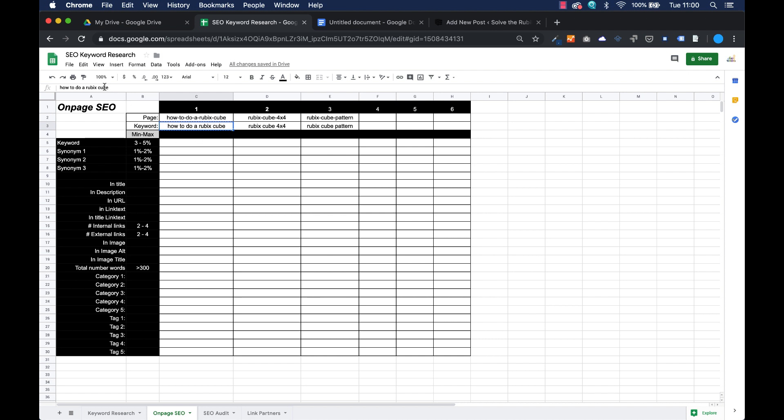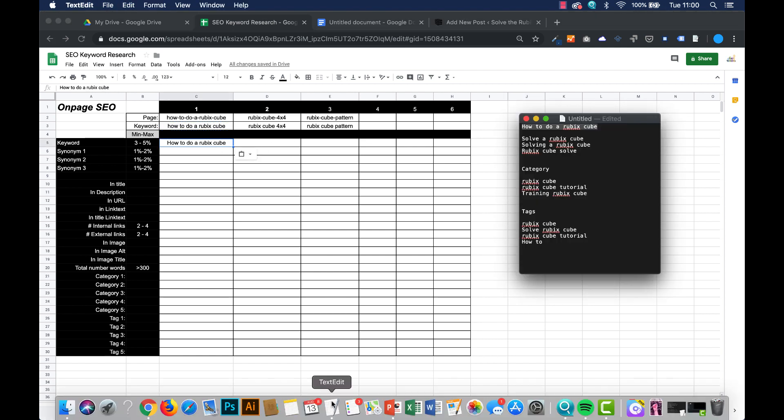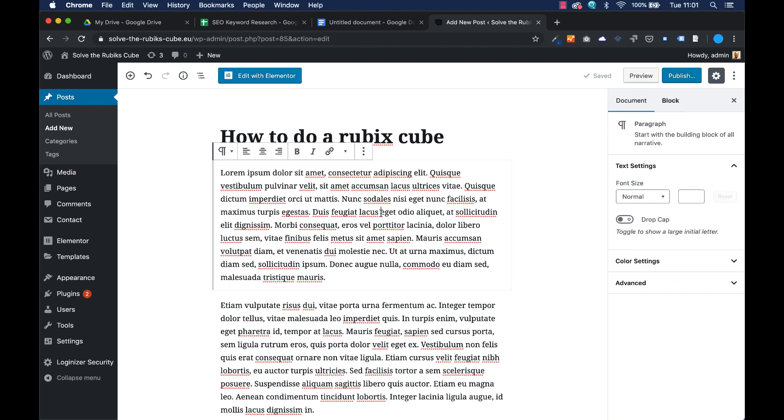The keywords I'm going to use here — I've made a little cheat sheet for myself. These are the important keywords: the three synonyms will be 'solve a Rubik's cube', 'solving a Rubik's cube', and 'Rubik's cube solve'. The main keyword is already in my title, so that's good. The keyword should be at least three to five percent in the text, and the synonyms should be at least one to two percent in the text. This is a long-tail keyword, so we need to put it in the text a number of times.